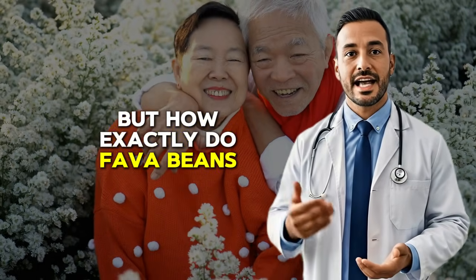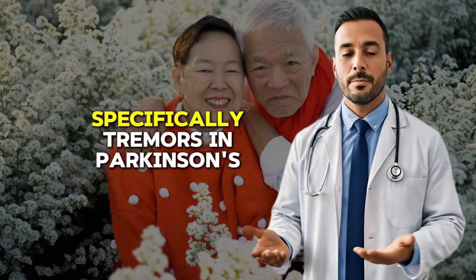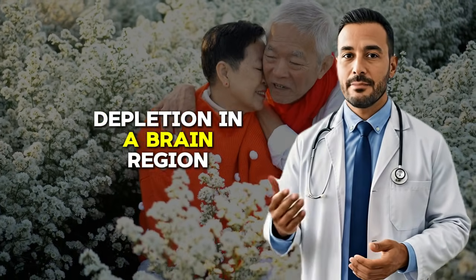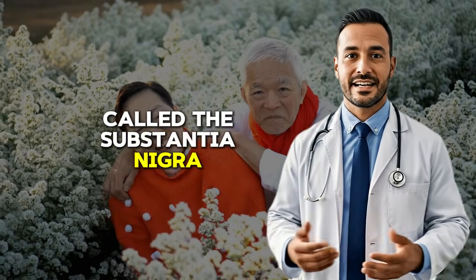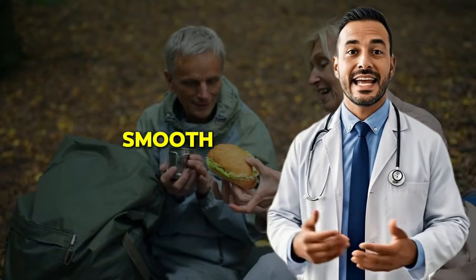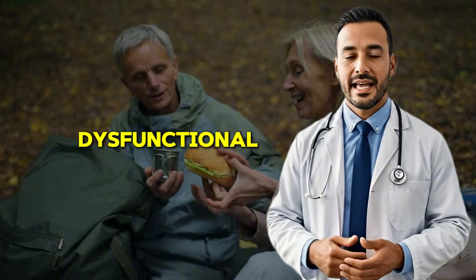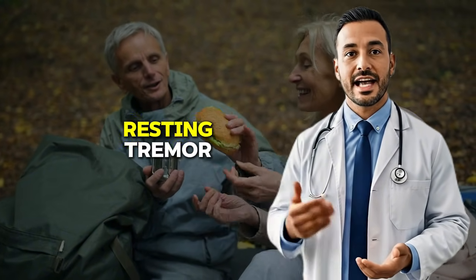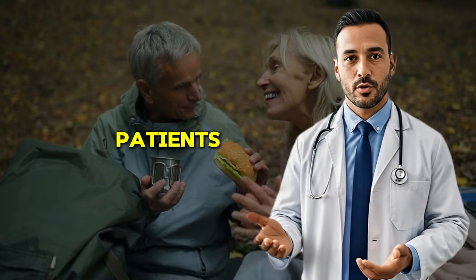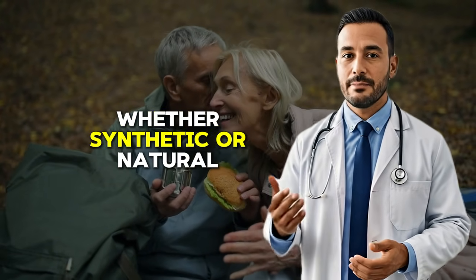But how exactly do fava beans target tremors specifically? Tremors in Parkinson's disease occur because of dopamine depletion in a brain region called the substantia nigra. Without adequate dopamine, the neural circuits that control smooth coordinated movement become dysfunctional, leading to the characteristic resting tremor that affects about 70% of Parkinson's patients. When you consume levodopa, whether synthetic or natural, it replenishes this dopamine deficit.